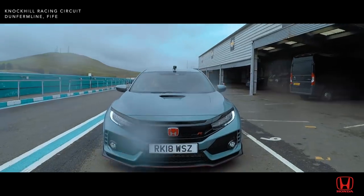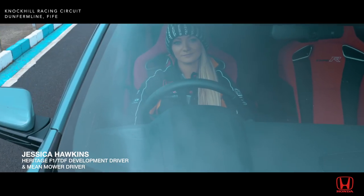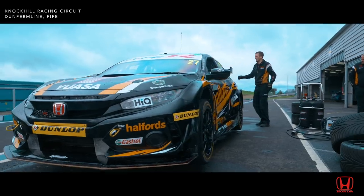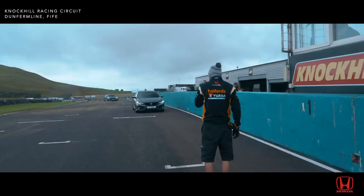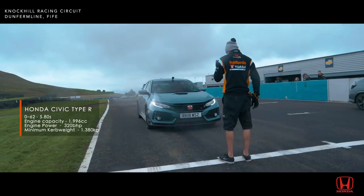This is the ultimate Honda Civic battle. Three cars, three drivers. The road-going Honda Civics take on the new FK8 British touring car with Dan Kamish at the wheel. Up to the grid, ready for a one-lap dash around Knock Hill.